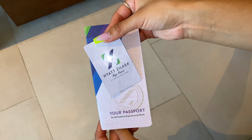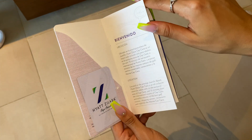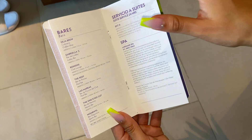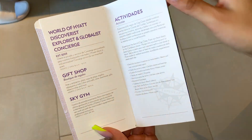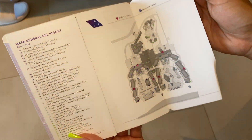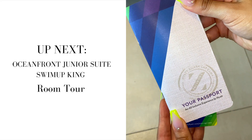So that's the oceanfront junior suite king room tour at the Hyatt Solara. These are the room keys you get when you check in, and they give you a little booklet with information on all the bars, services, the spa, general resort information, and a resort map. If you're thinking about coming to the Hyatt Solara, definitely consider getting the oceanfront room — let me know how it goes!